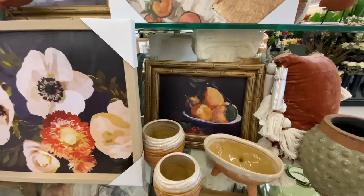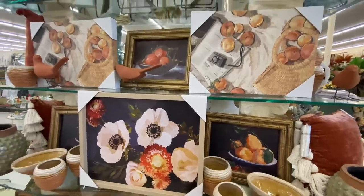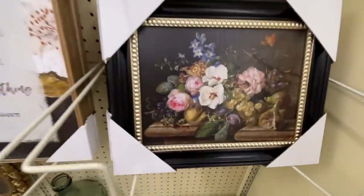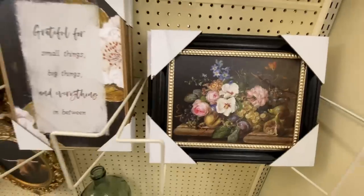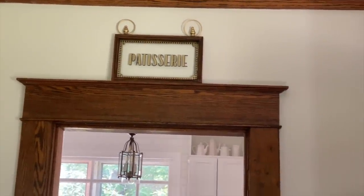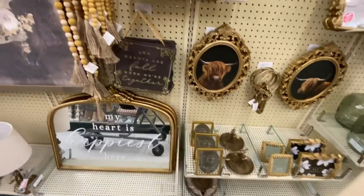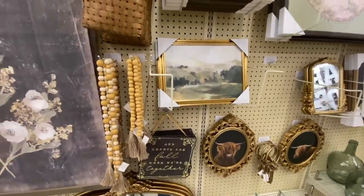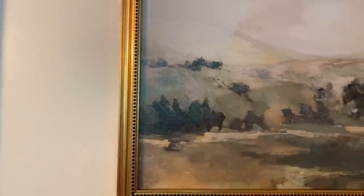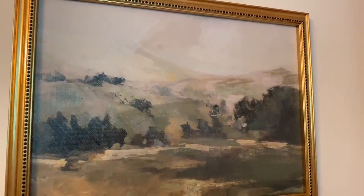I noticed that Hobby Lobby has a lot of new decor lines out that have a very vintage look to them. I really loved these little art pieces — I actually picked up the one that says 'patisserie' and it's in our little breakfast room and I just love that. I also have a little print that's more of a green field look and I have that in my bathroom. If you haven't seen that room transformation, I'll leave a link for you — it's a really good one.